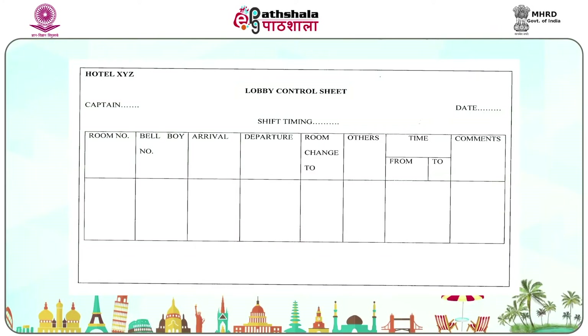The lobby control sheet is a summary of all total activities of bell persons during a particular shift.